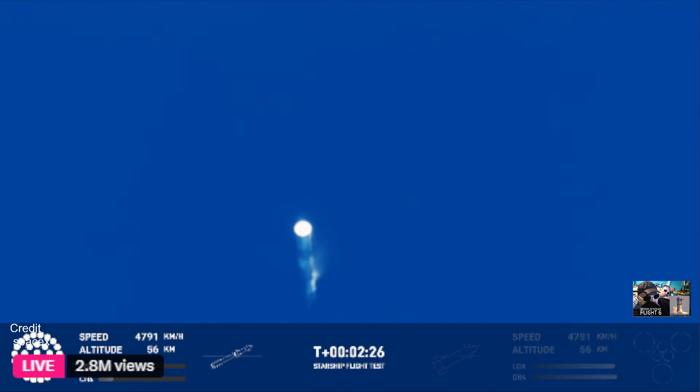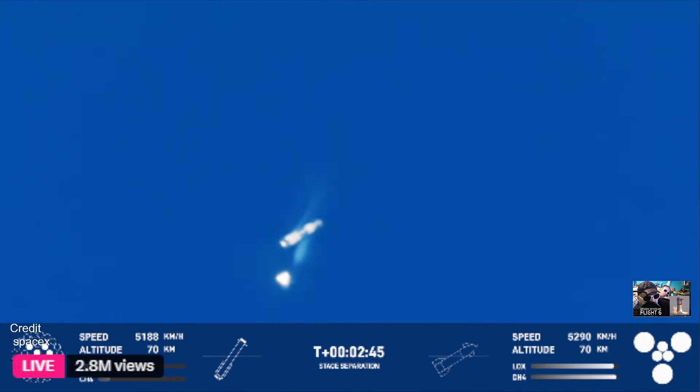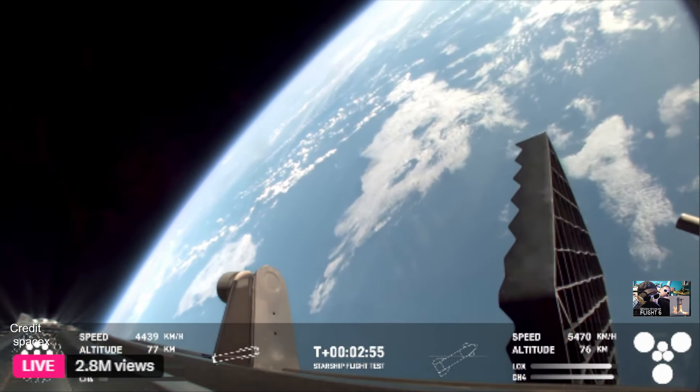Just about 30 seconds away from hot staging. We heard the tower is go for catch — the return flag is set to true. Ship engines start up. Stage separation. Hot staging confirmed — six out of six lit on the ship. Booster boost-back burn going. We are go for catch.